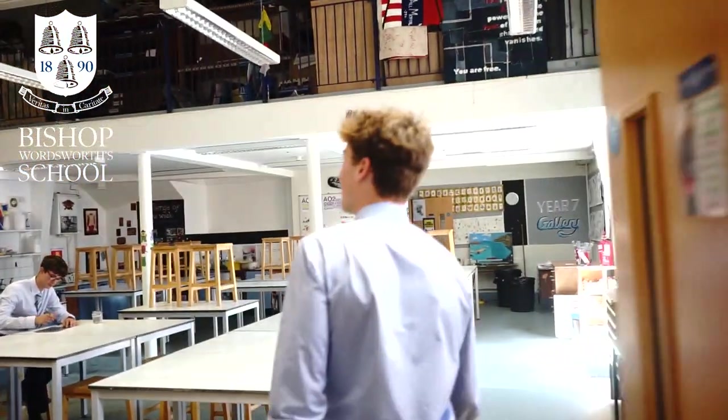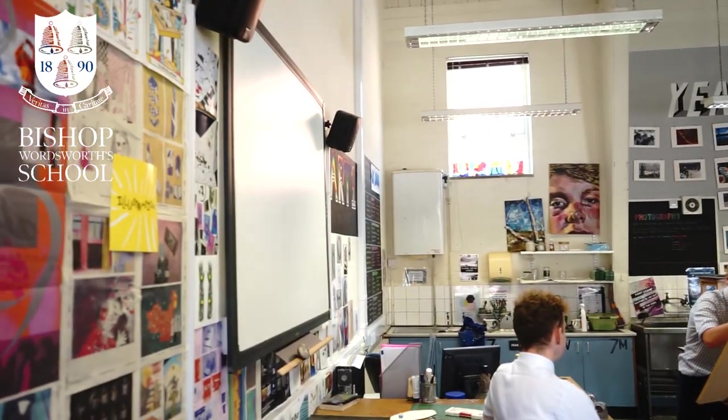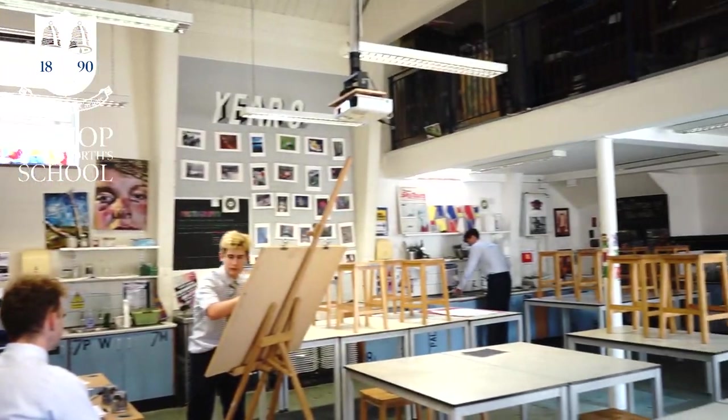Coming through, there's lots of students' work on the walls. We've got two art rooms — one smaller one and one huge one — and we see lots of examples of past students' work on display. It's a really nice place to work and it's got a bit of a different feel to all the other classrooms. So if art is your thing, it's a really great space.